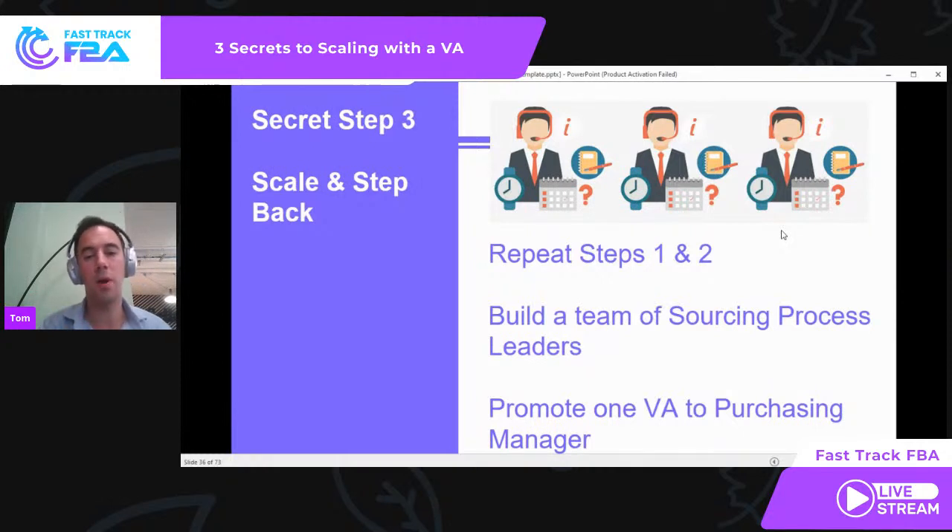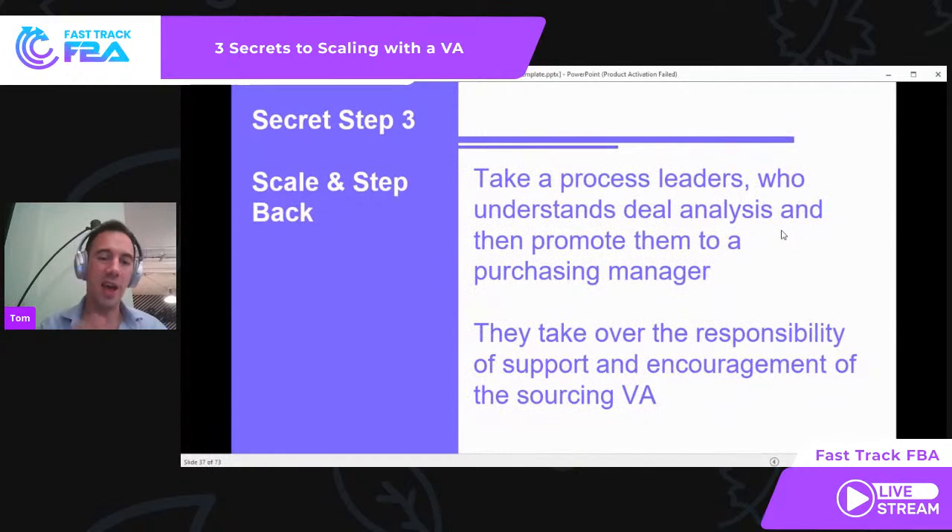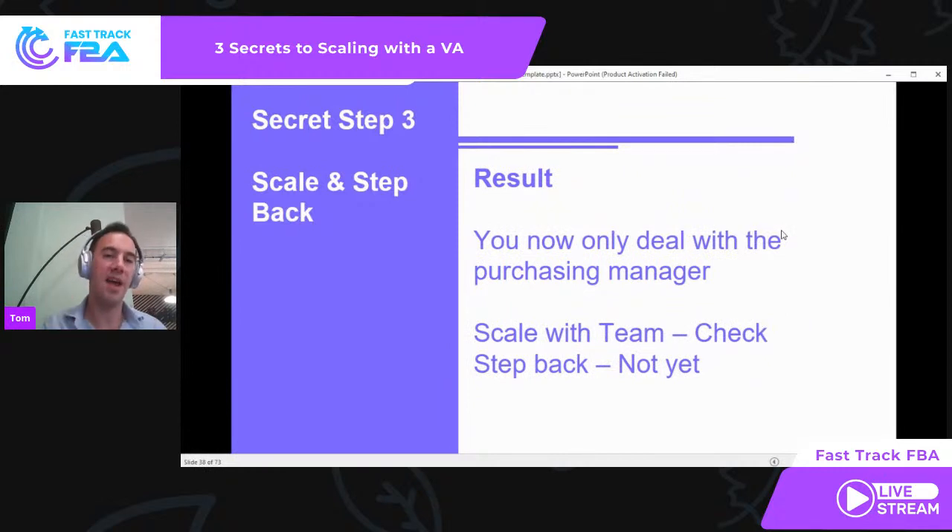Now promote one of the VAs to purchasing manager. Take your best process leader — not just the one finding the most deals, but the one who gives you the most consistent number of deals that you don't reject. They understand what you're going to reject and can filter for that. They are aligned with your thinking. Promote them to purchasing manager. They then take over responsibility for the stage one and stage two support and encouragement of the sourcing VAs. The result: you've now got a great culture, positive feedback for the purchasing manager, and the sourcing VAs are dealt with by the purchasing manager. In my business, that is four sourcing VAs and one purchasing manager.